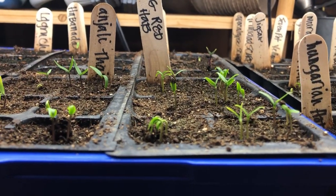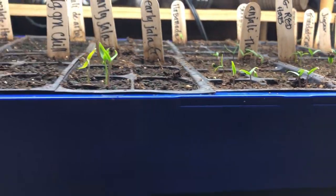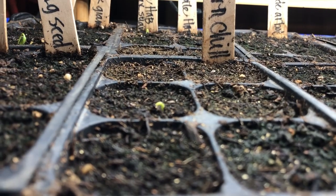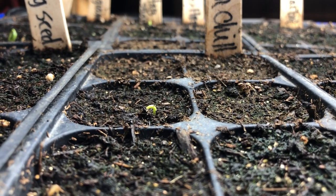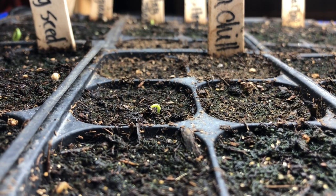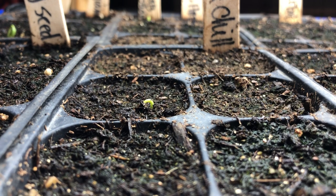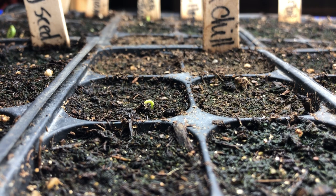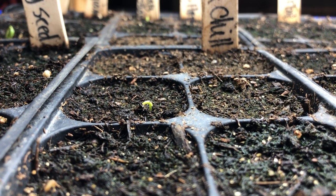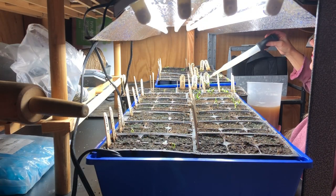Germination was so fast with these homegrown red habaneros, while some of the other varieties are quite a bit slower. Here is one of the three hatch green chili seeds that actually germinated — I am determined to grow the largest green chili I can off this plant, harvest the seeds, and grow these super huge green chilies next season.